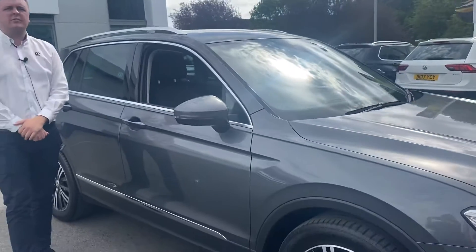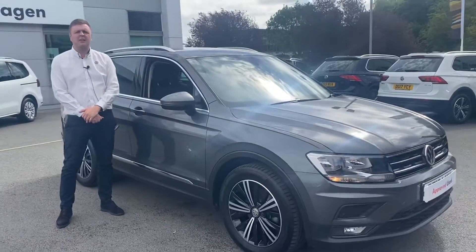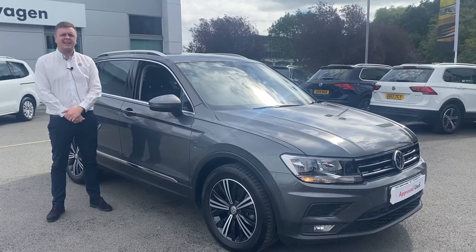If you've got any further questions on this car, you'd like to arrange a test drive, please give us a call on 01270 50 70 50. Thank you.